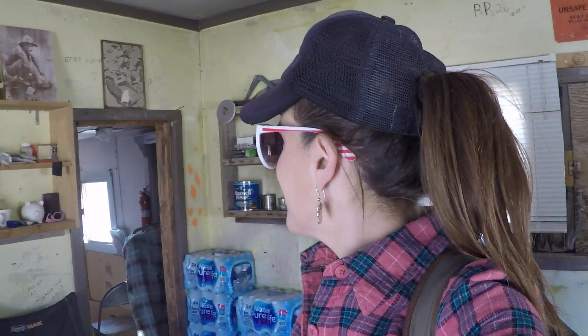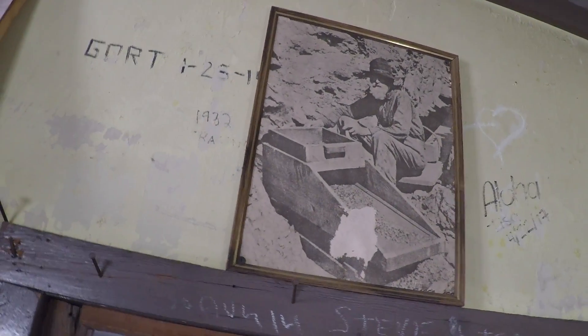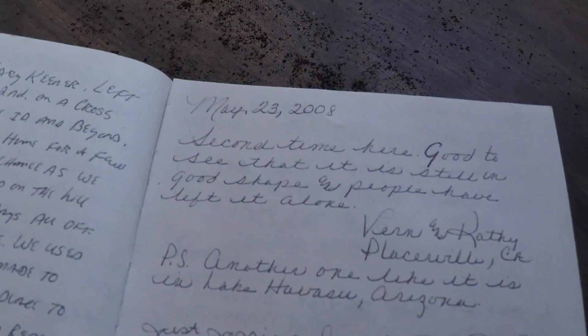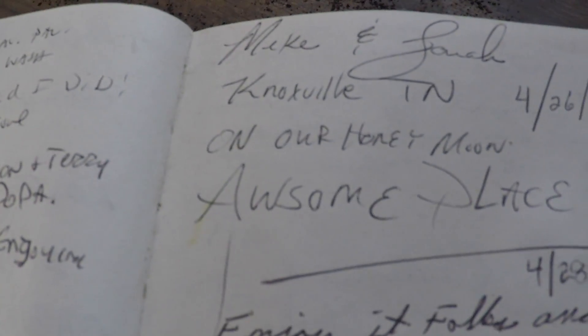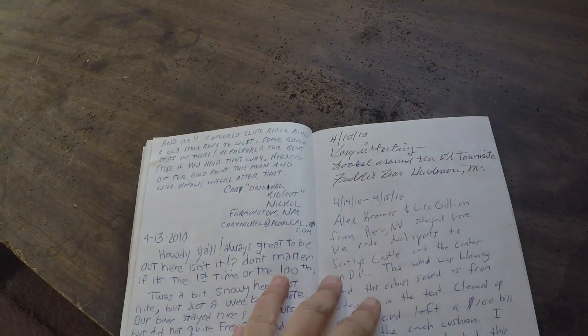What a really fun little cabin — I love it. I didn't even see these — look at these old pictures of miners up there. Look at that old tower. Times were different back then. They didn't have cabins like this they could just roll into and stay at. Here's some log books — let's see if there's anything good in the log book or the trail register. May 2008: 'Second time here. Good to see that it is still in good shape and people have left it alone.' From Placerville — Vernon, Cathy. Biff Baker and Gary Keener. Wow, from Knoxville, Tennessee — it's amazing to me how far people come to check these places out. I'm lucky it's in my backyard pretty much.